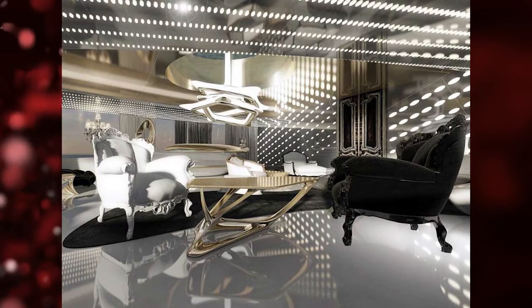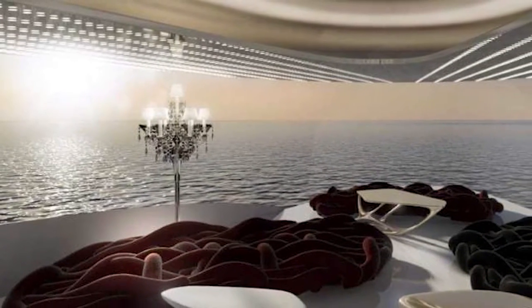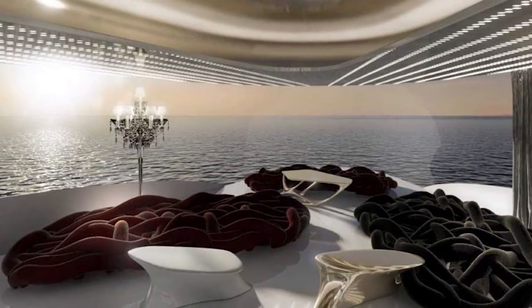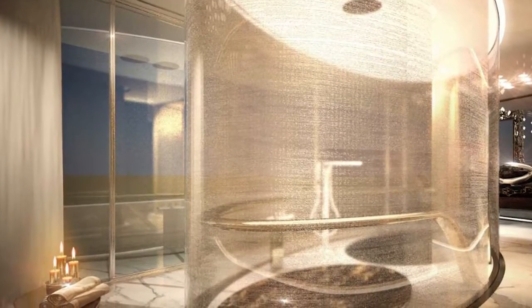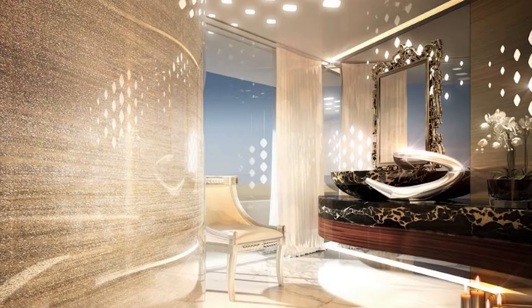The guest suites are smaller than the master room, but not by much. Guest bedrooms have seating areas that open up to their own in-suite balconies, and other lounge areas dot the boat, some featuring open-air balconies. Bathrooms are outfitted with gorgeous baths and marble touches on top of their roomy square footage.